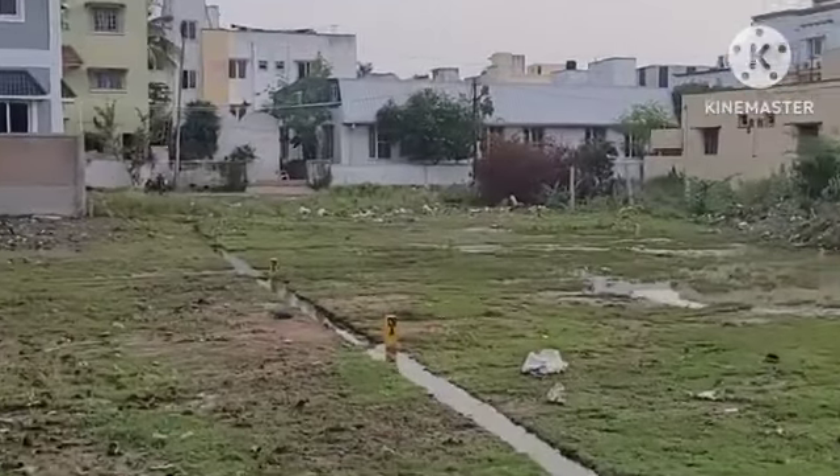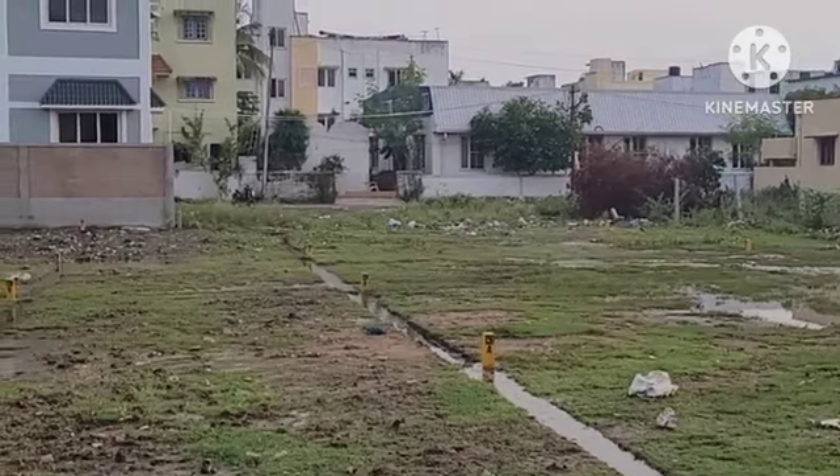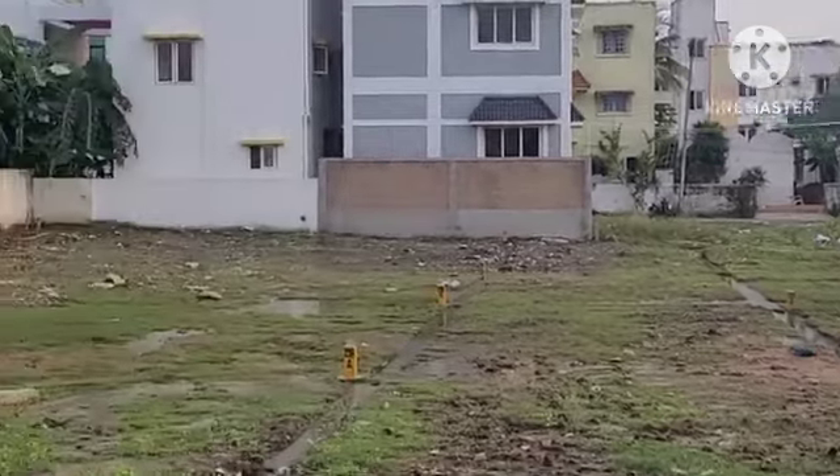We have a budget duplex, a homely house. This price is 54 lakhs. It's fully CMDA approved — East Tambaram Rajakelpakkam.